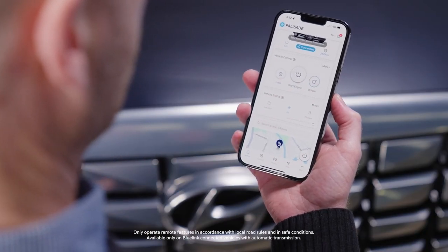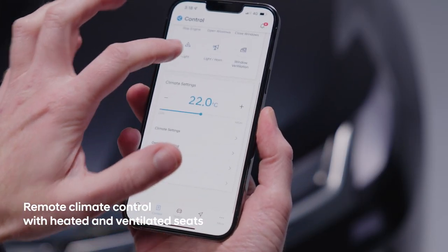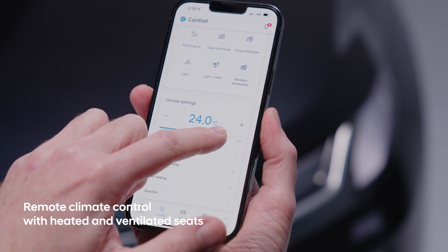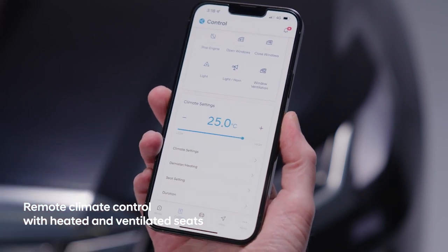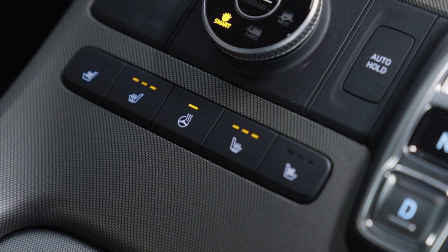Bluelink can take care of the important basics, like unlocking your car or preheating or pre-cooling the cabin to the perfect temperature before you get in. And in the Palisade Highlander, it will also warm your steering wheel or heat or cool your seats.